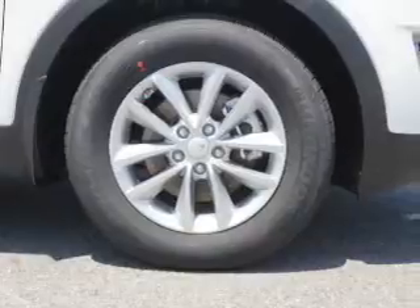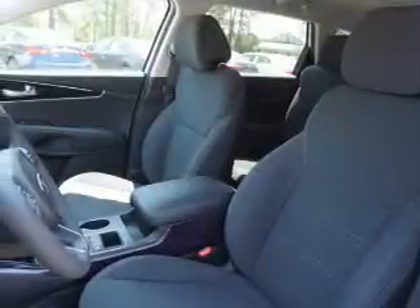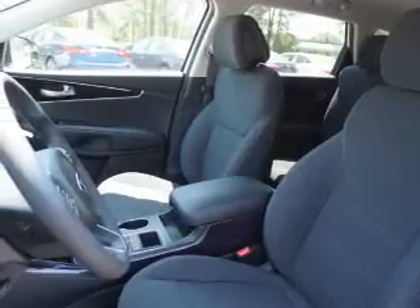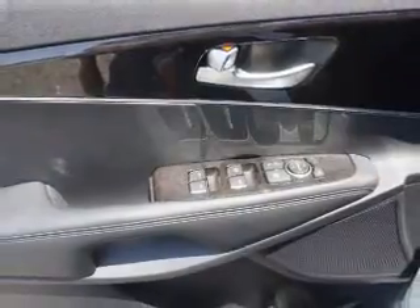The features include electric trunk, a spoiler, an alarm system, roof rails, keyless entry, independent suspension, brake assist, traction control, stability control, and front ventilated disc brakes.